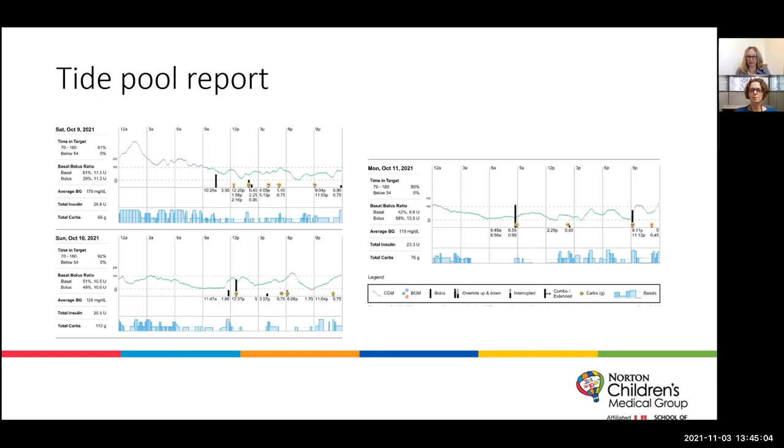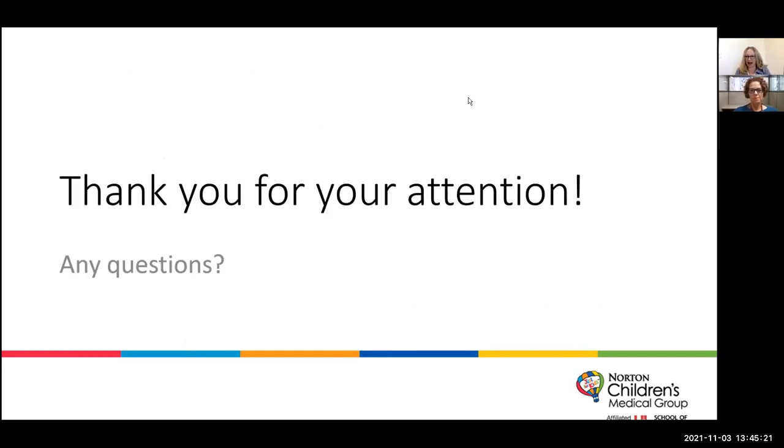We could talk about these reports and closed-loop systems for hours and hours — Melissa and I talk about it frequently because it's one of our favorite things. We hope this was a little bit helpful. If you have any questions, we are happy to answer them, and if you want any more information about any of it, Melissa or I will be glad to tell you anything you want to know. Thanks so much for your attention and we hope this was helpful.